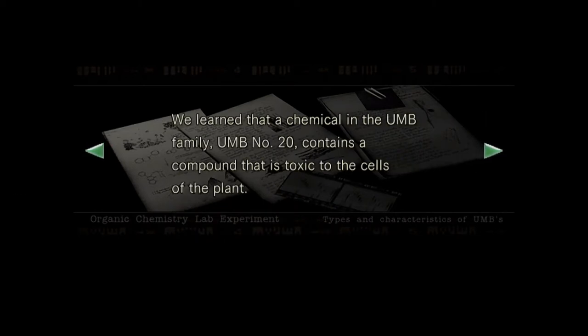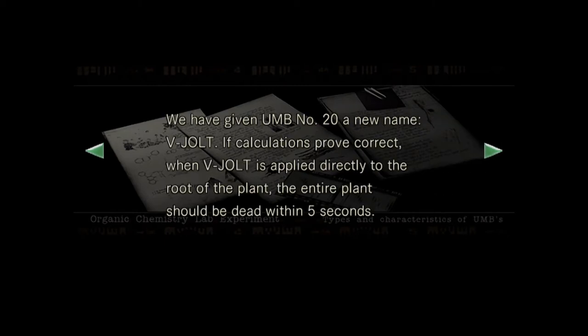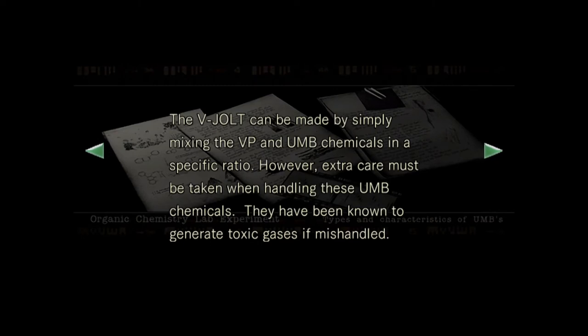We learned that a chemical in the UMB family — UMB number 20 — contains a compound that is toxic to the cells of the plant. We have given UMB number 20 a new name: V-Jolt, not J-Volt. If calculations prove correct, when V-Jolt is applied directly to the root of the plant, the entire plant should be dead within five seconds. It will shrivel up. The V-Jolt can be made by simply mixing the VP and UMB chemicals in a specific ratio. However, extra care must be taken when handling these UMB chemicals — they have been known to generate toxic gases if mishandled.